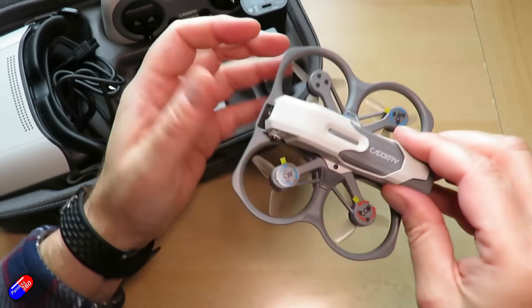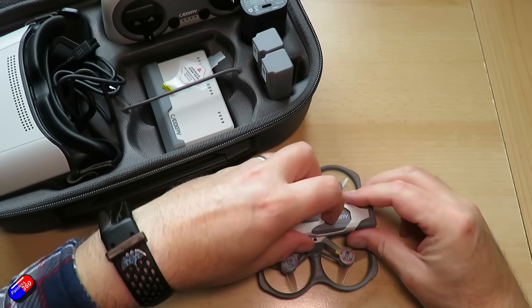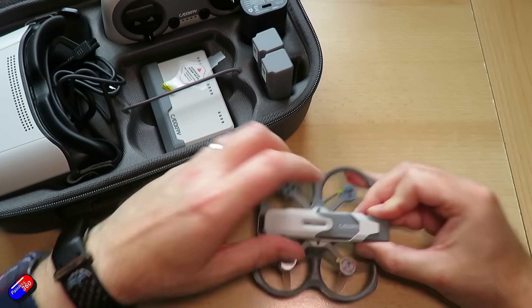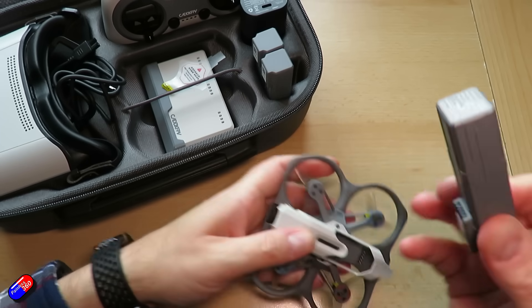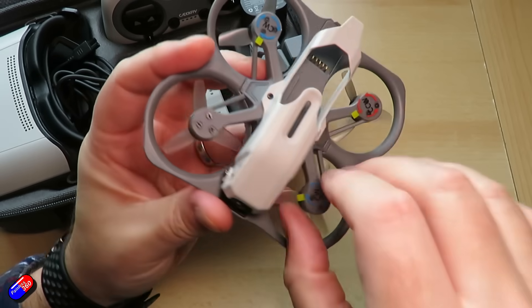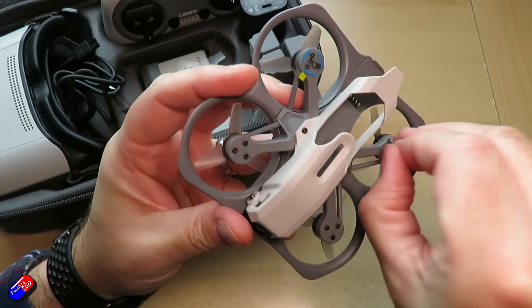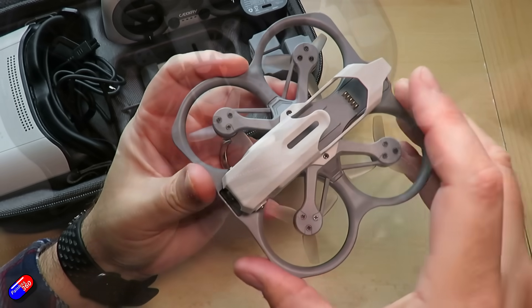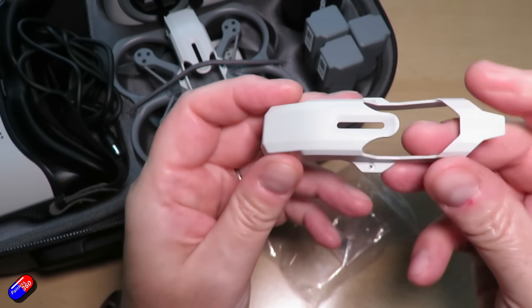The first one is that Walksnail Ascent system that initially came out as part of this — this is the Protoss All-in-One kit. I definitely think that Caddx and Walksnail buried the lead on this. It's a really nice little all-in-one kit. The quad's not particularly powerful; it's aimed at beginners. It's not aimed at the people who watch a lot of my videos who already have an HDX radio, an HDFPV system, and all those different pieces.